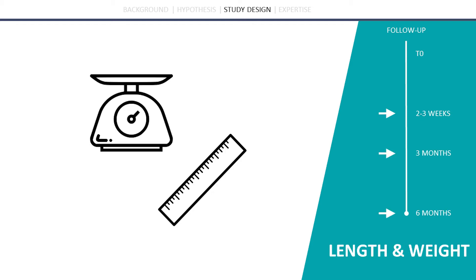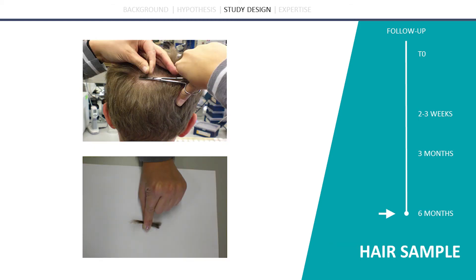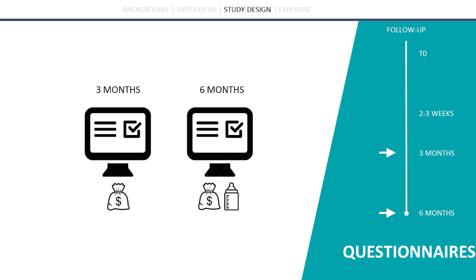To investigate the possible systemic side effects of a single-dose steroid injection, we will measure physical length and weight at four time points throughout the six-month study period. At the end of the follow-up period, a small-scale blood sample will be collected to measure cortisol levels to investigate the possible systemic effects and the safety of the intralesional steroid injection.